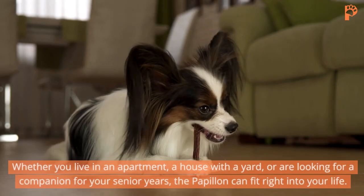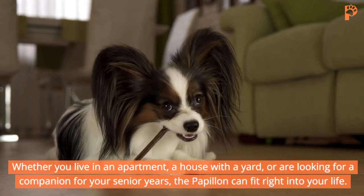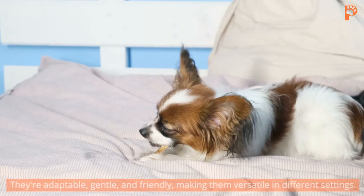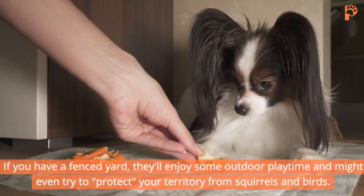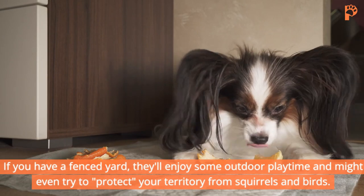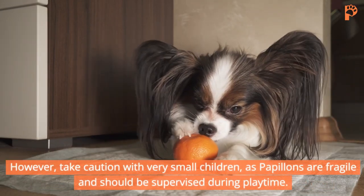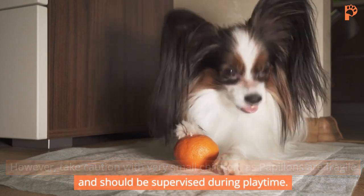Whether you live in an apartment, a house with a yard, or are looking for a companion for your senior years, the Papillon can fit right into your life. They're adaptable, gentle, and friendly, making them versatile in different settings. If you have a fenced yard, they'll enjoy some outdoor playtime and might even try to protect your territory from squirrels and birds. However, take caution with very small children, as Papillons are fragile and should be supervised during playtime.